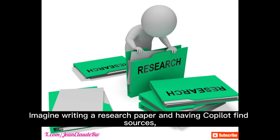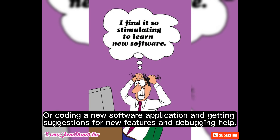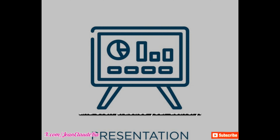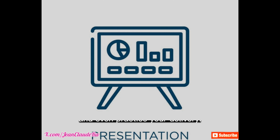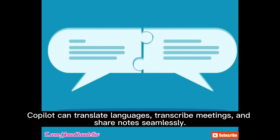Imagine writing a research paper and having Co-Pilot find sources, summarize key points, and generate citations for you. Or coding a new software application and getting suggestions for new features and debugging help. Giving a presentation, let Co-Pilot assist in slide creation, talking points, and even practice your delivery. Collaborating with a team? Co-Pilot can translate languages, transcribe meetings, and share notes seamlessly.